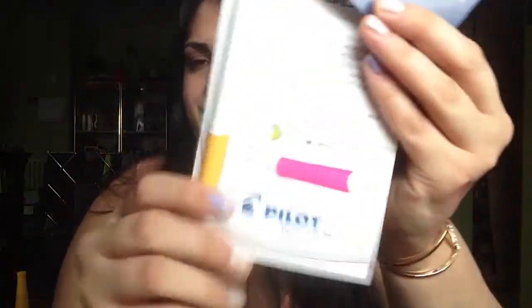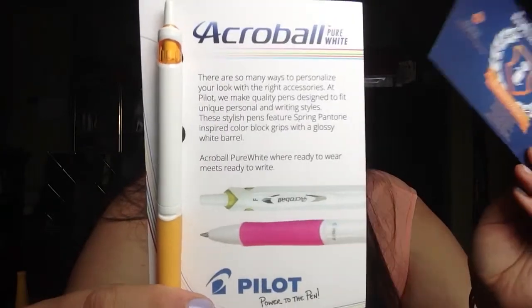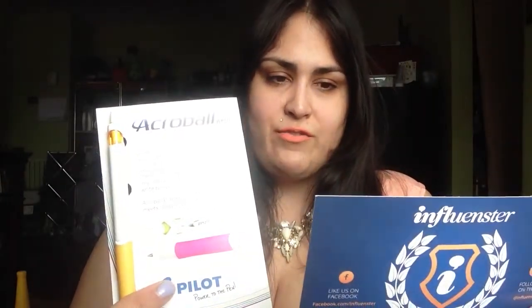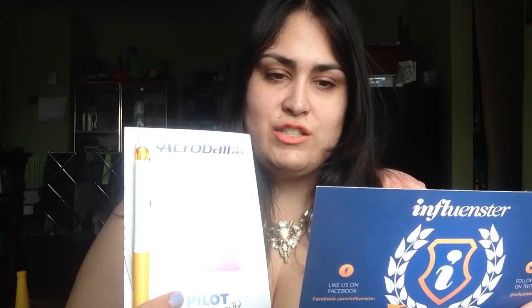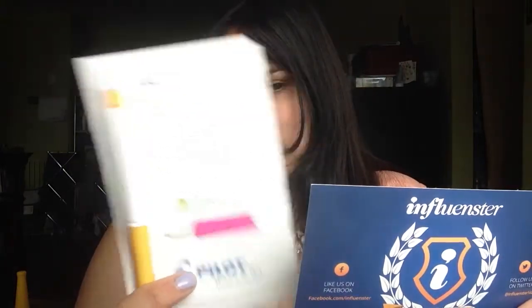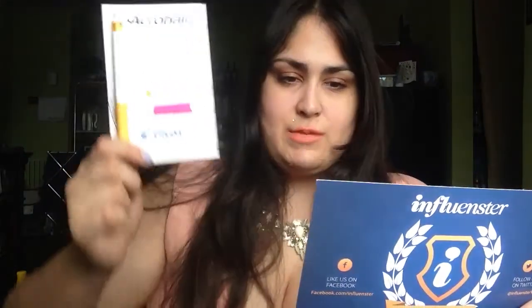The next product is the Pilot Acroball Pure White pen. When I posted this on Instagram, people were already telling me it's a really good pen. I tend to go through pens a lot because I take a lot of notes, so I'm pretty happy about this one. It's $4.59 for a three-pack, $6.24 for a four-pack, and $7.49 for a five-pack. You can check them out at Pilot Pen USA on Twitter and Facebook.com slash Pilot Pen. I'll be doing a separate review on that as well.